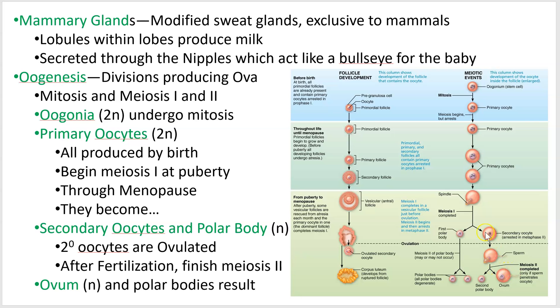Females do the same division as males, but they concentrate all the good stuff into one cell. They end up making one really large, really expensive egg cell that has a lot of the material that the little embryo is going to need to continue development.